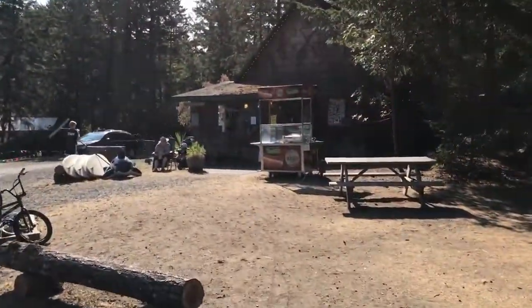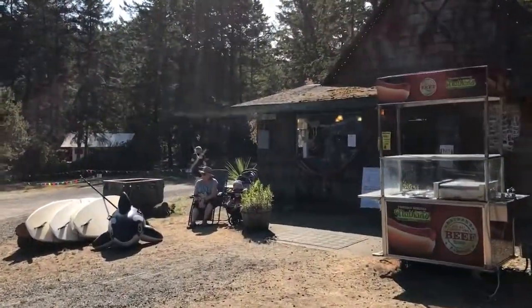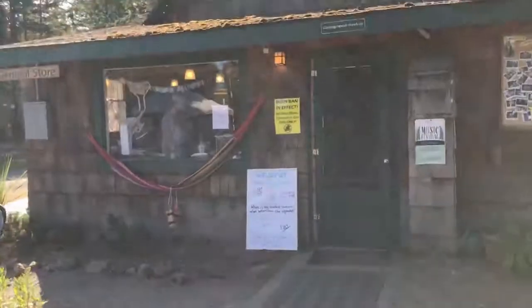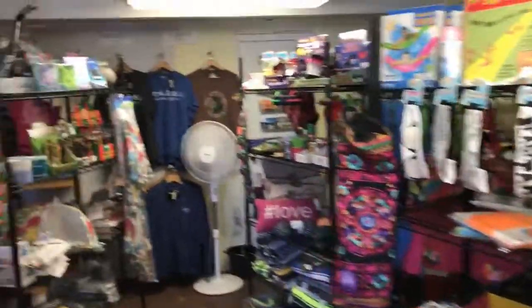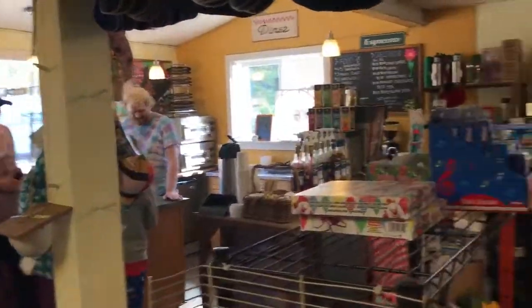This is their little general store with convenience items. This is where you rent stuff and do your camping check-in. They've got coffee and breakfast sandwiches and whatnot. There are little bulk items, you can rent fishing poles, things like that — kind of got what you need here. We have a coffee bar here. Summer hours are open eight to eight, something like that.